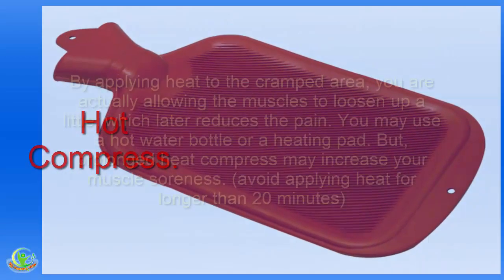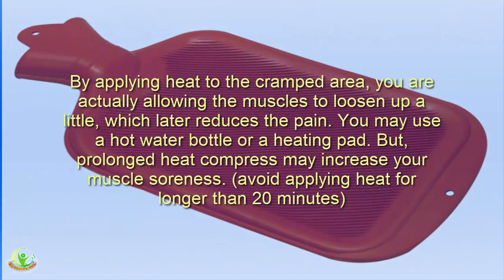Home Remedy 7: Hot Compress. By applying heat to the cramped area, you are allowing the muscles to loosen up a little, which reduces the pain. You may use a hot water bottle or a heating pad. However, prolonged heat compress may increase your muscle soreness.